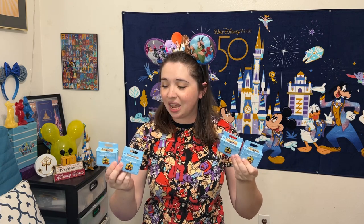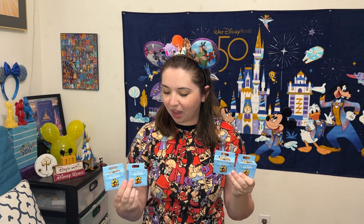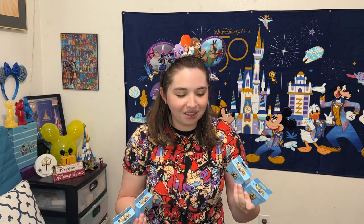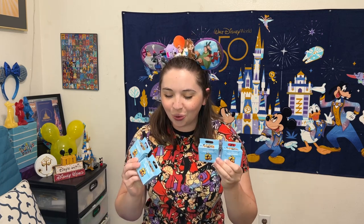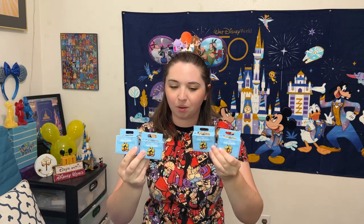To start off, I got four boxes to open today, although I already have four more boxes coming on the way, because this really is a set I'm going to want to collect all of. I really am going to want those chaser pins too because they are so cool. We're going to start off with these four boxes — only one pin per box — so we better not end up with any duplicates.